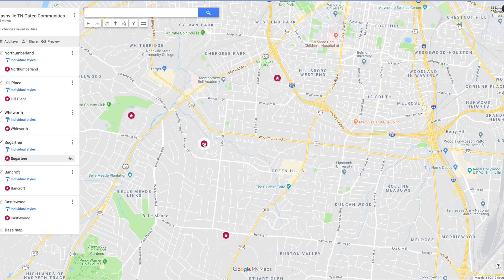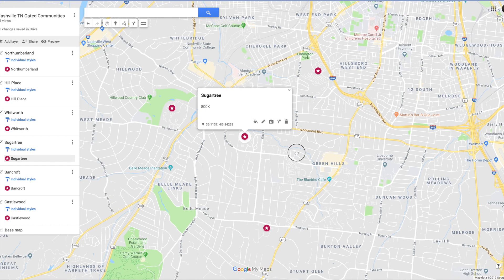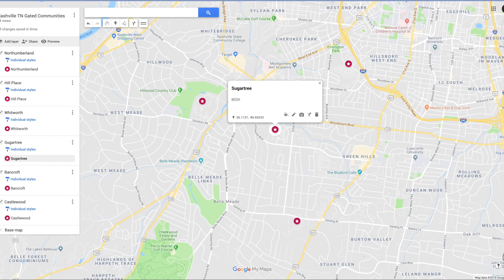Now let's look at Sugar Tree. Sugar Tree is a unique little community, also located in Green Hills. There's about 190 properties in there. And the average sale price is $800,000 to $1,000,000. The homes are a little bit older, built in 1978 on average. And the average square footage is about 3,600 to 3,700 square feet. It's easy to get downtown from Sugar Tree.